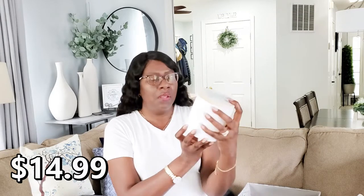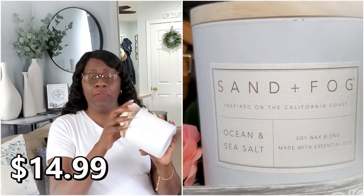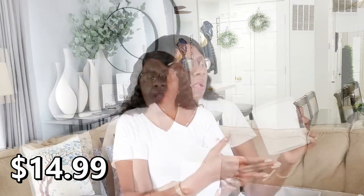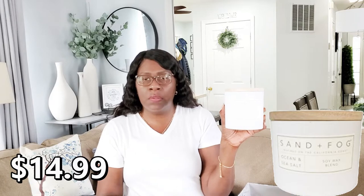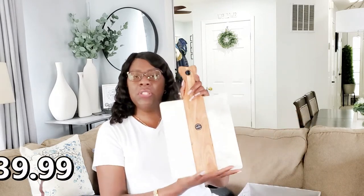I got a candle from Home Goods. It's the Sand and Fog collection — this is the Ocean scent. I love this fragrance and the throw is very good. It was $14.99. Sand and Fog was born with a vision of three women who believed candles should not only smell good but look good too. It also says 'You're the best mom, I love you,' so I think it was something they put out for Mother's Day. Sand and Fog candles are usually soy candles with essential oils.